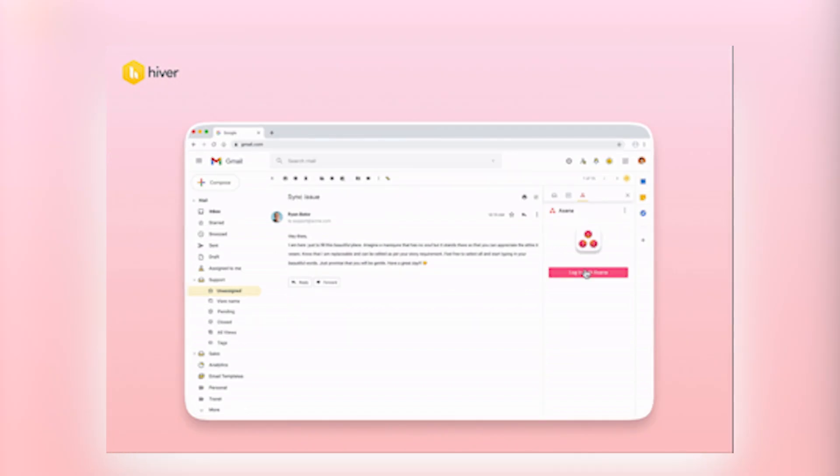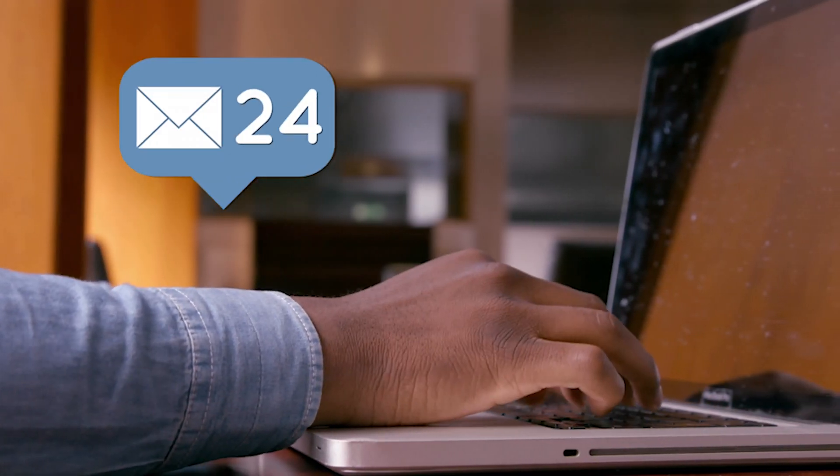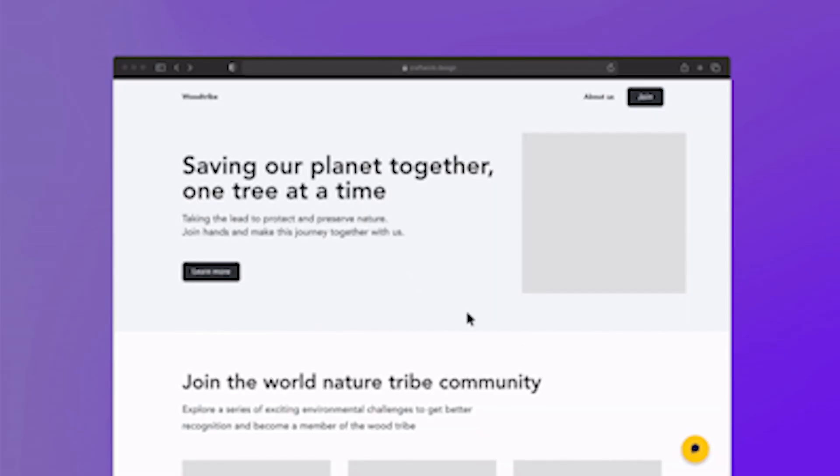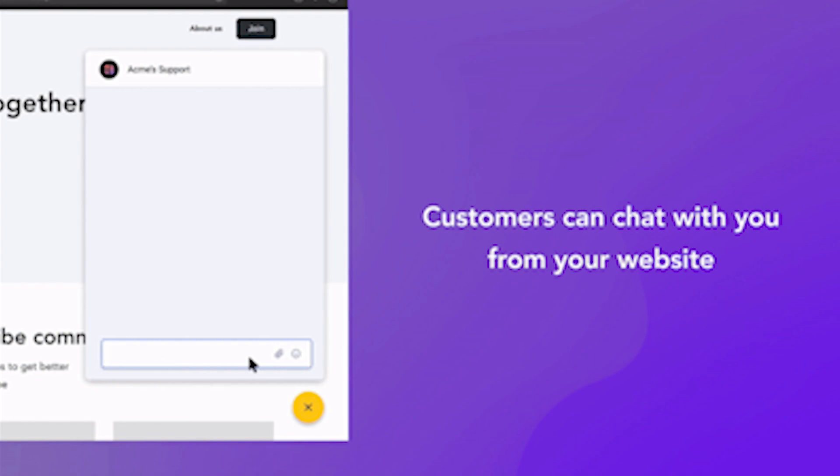Once you start managing lots of different customer requests, you probably want the ability to assign a request to somebody, have a customer service rating system built in, and run reports showing the average time your customer service team takes to respond. Hiver does all of those things and really turns your Gmail inbox into a productivity powerhouse. We use it for our sales, delivery, and finance teams, managing hundreds of requests daily across 25,000 customers. They've also released cool tools like live chat. Check out Hiver if you want a shared mailbox right within the Gmail interface.